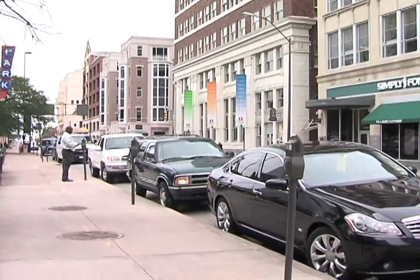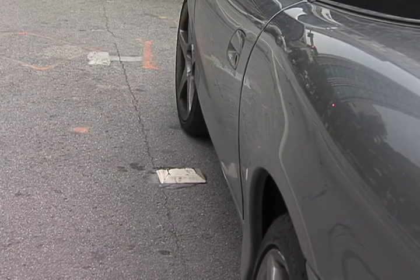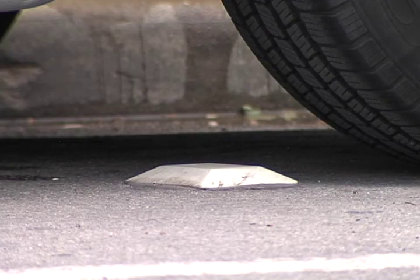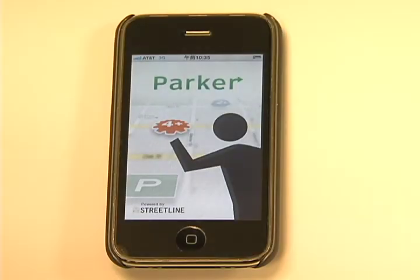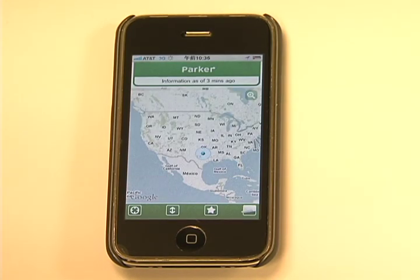What we have done is we have put sensors on 26 spaces on that block. Those sensors talk to transmitters that we have on the light poles, and that ties back into a network, and they basically push that information through the web onto the iPhone.